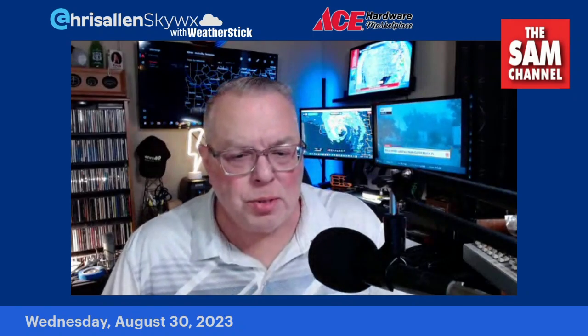Good Wednesday morning, everybody. Chris Allen here on the SAM channel — Facebook, YouTube, Instagram, and X — all sponsored by Ace Hardware Marketplace.